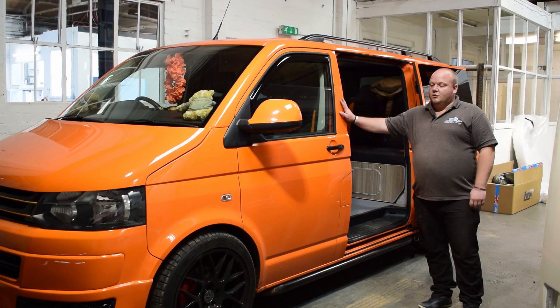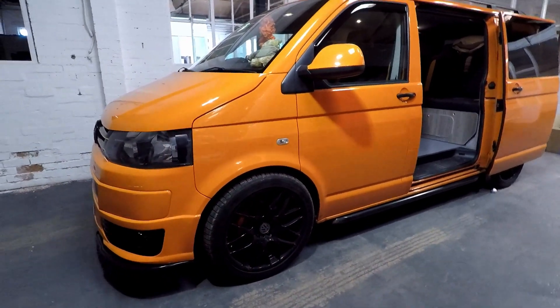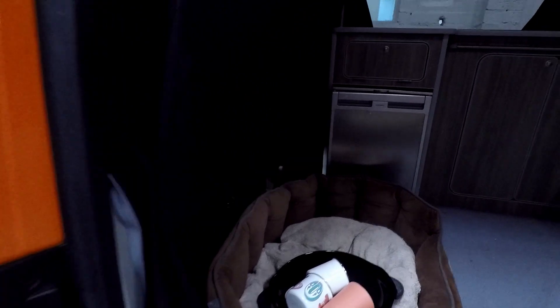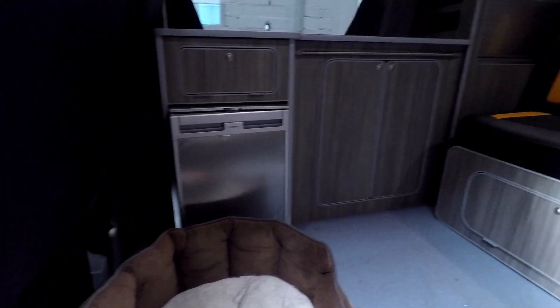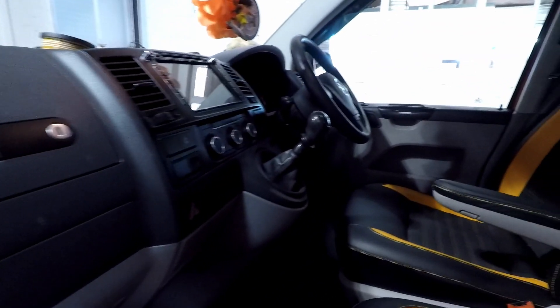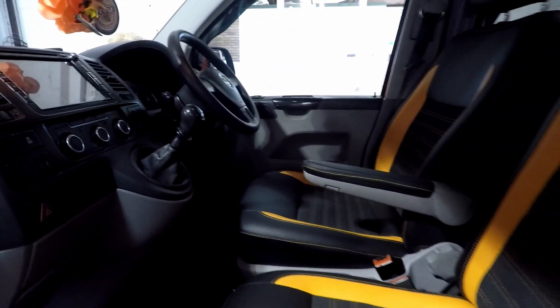Here's a Volkswagen T5.1 that I purchased way back last year just as a panel van, that I've converted for myself and my family to go on holiday with and tow the caravan when we go down to Cornwall and Devon. Have a look around and see what you think.